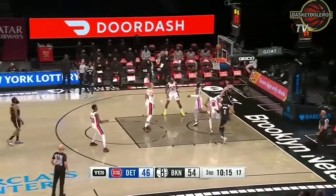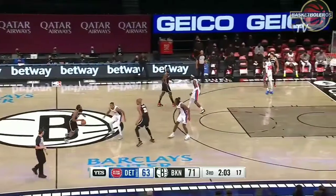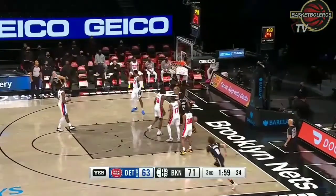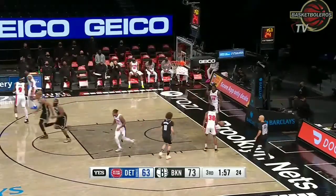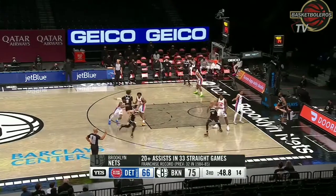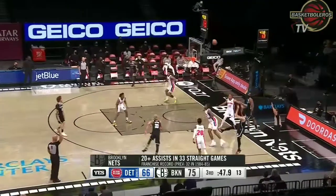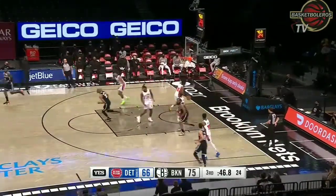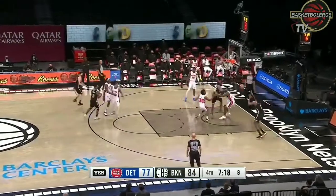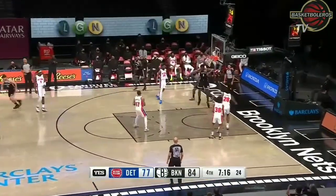Harden, nice speed. Joe Harris — they've been able to find those lanes in penetration. Nick Claxton finishing the alley-oop, they did give him the assist. 20-plus assists in 33 straight games for the Brooklyn Nets, a new franchise record. James Harden working, over to De'Andre Jordan with the flush.